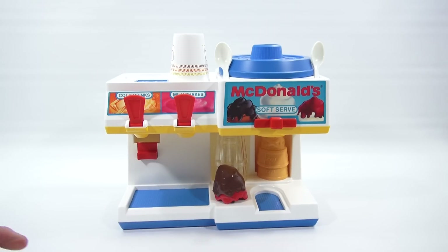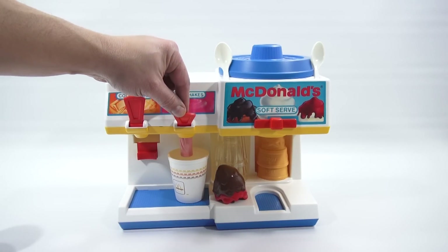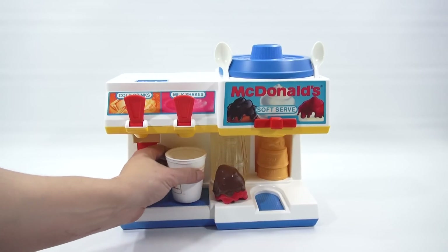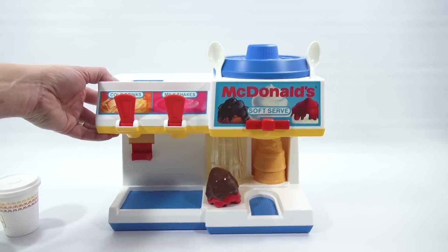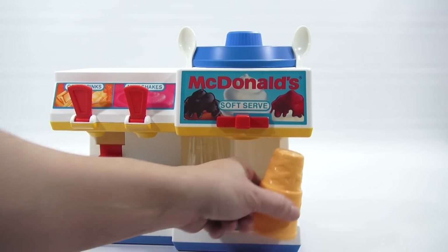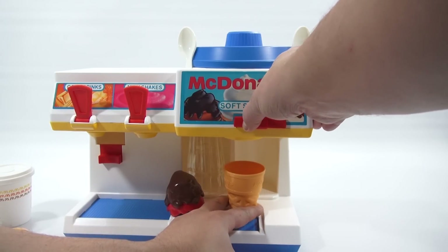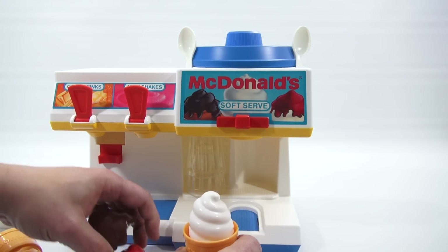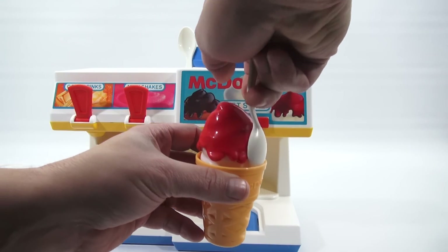I'd like to also order a milkshake today. No problem, sir, I'll take care of that for you — get your cup in there and drop down your milkshake. What does it sound like when you're making a milkshake? Mmm, super tasty! Did you say you wanted an ice cream cone? Yes, I would like an ice cream cone and a sundae today. Put your cone in, then you just turn this over and it should drop out. Mmm! Can I get strawberry topping on that? Yes sir, right away. Would you like a spoon? I'd love a spoon.